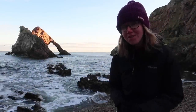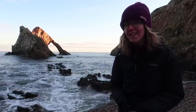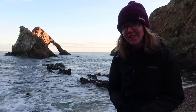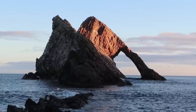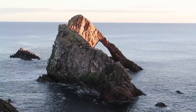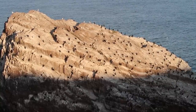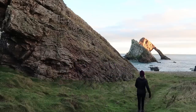Welcome to the Moray coast, approximately 50 miles of stunning coastline in the north-east of Scotland. We begin our journey at probably one of the most famous locations here, and that is Bowfiddle Rock. Bowfiddle Rock is a natural sea arch made of metamorphic rock and formed by thousands of years of coastal erosion. In the summer months this arch is home to hundreds of nesting seabirds and it's a stunning spot that is well worth a visit.